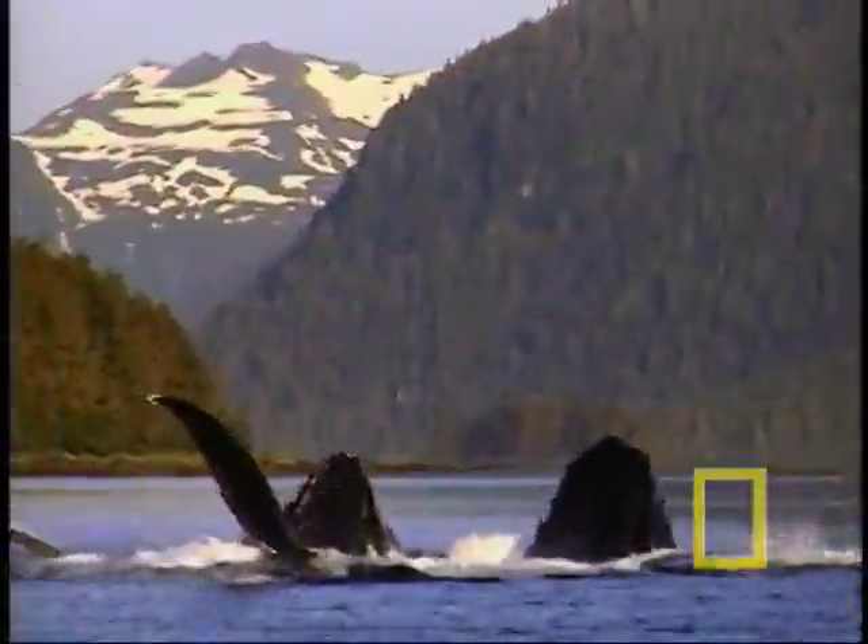The video may look greenish and grainy, but to these researchers, it's pure gold. We've broken the code, we've gotten in there, and we're seeing what the whale sees. It's incredible.